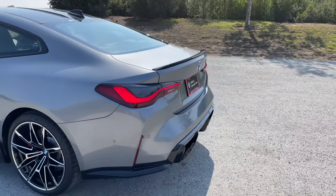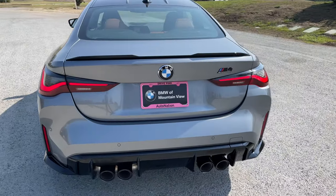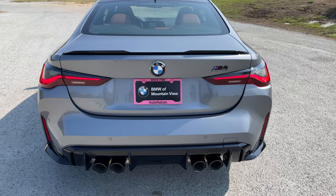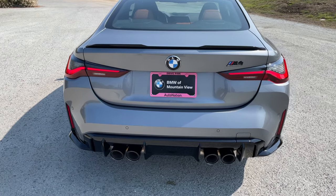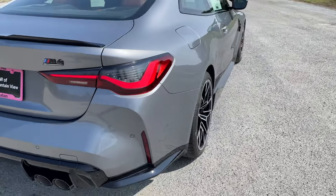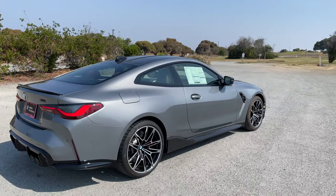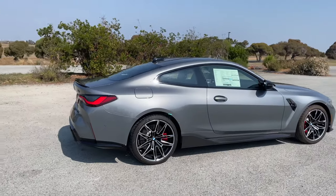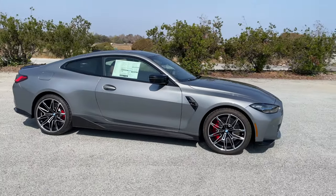Out back, nothing different about this one — standard competition touches. Everything in black gloss unless you opt for the Shadowline deletion, and the comp badge in gloss black. Walking around, this is a gorgeous color — I think another really good color from BMW.